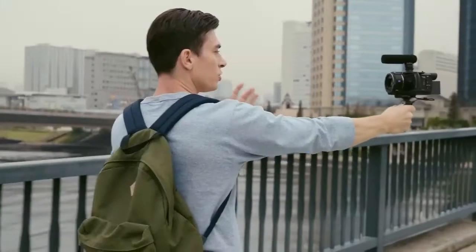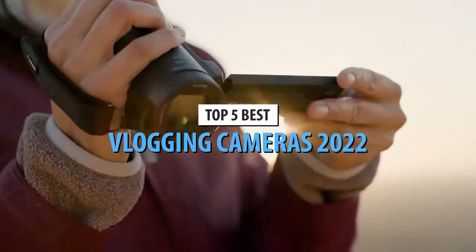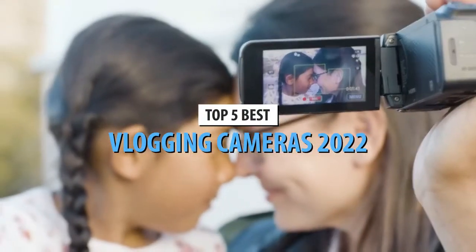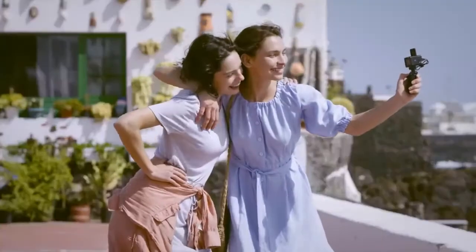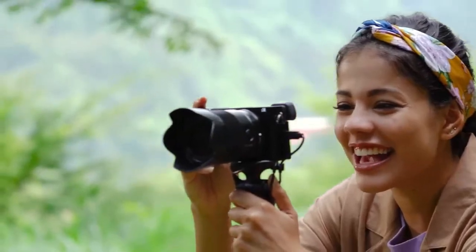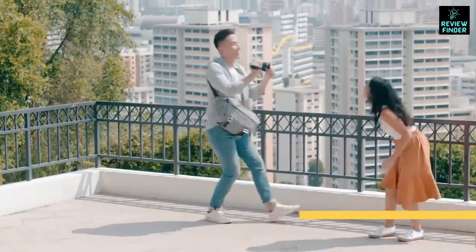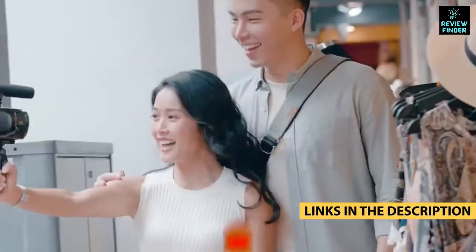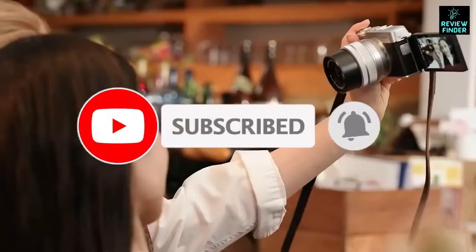Today's video is on the top 5 best vlogging cameras in 2022. Through extensive research and testing, I've put together a list of options that'll meet the needs of different types of buyers, whether it's price, performance, or particular use. For more information on the products, I've included links in the description box below, updated for the best prices. Like the video, comment, and don't forget to subscribe.